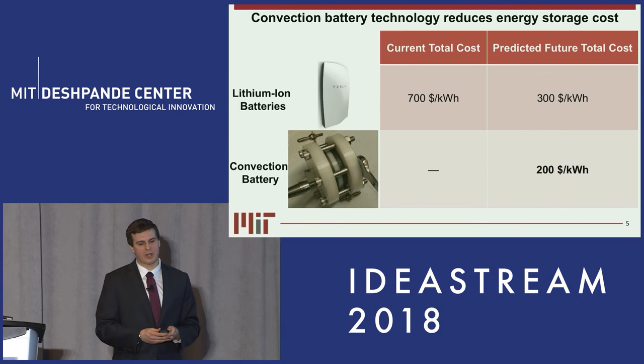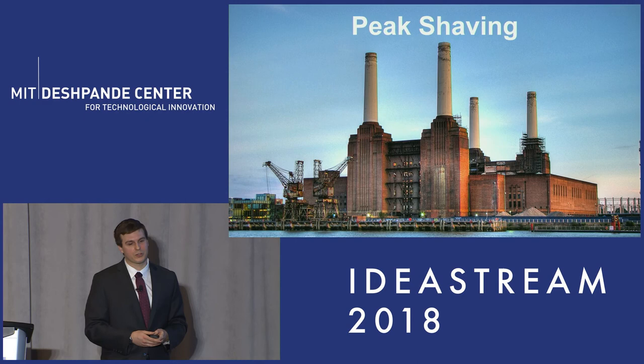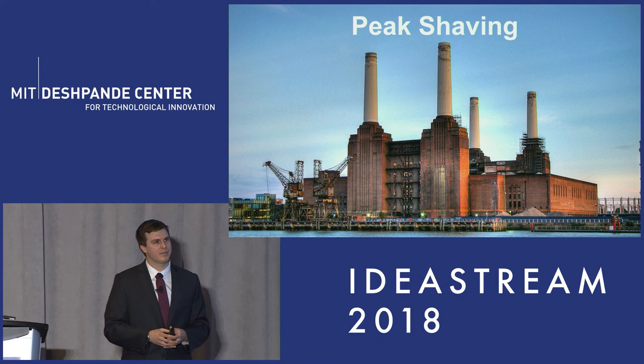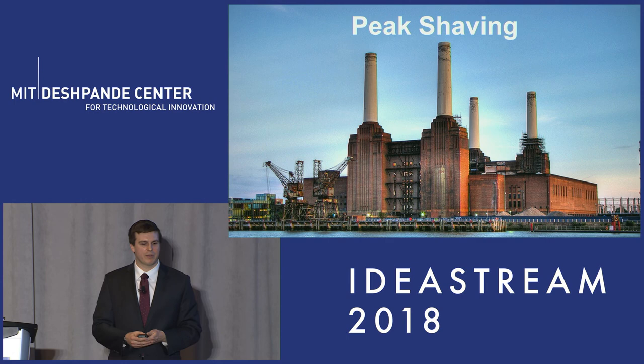Over the past year we've done preliminary market analysis, and we've identified a few beachhead markets. The first is peak shaving for manufacturing applications. When shifts are coming on and off, you have personnel switching over and machinery needs to be turned on and turned off. This is going to cause large spikes in electrical demand. By incorporating our battery technology, we can smooth out that overall demand profile and reduce the overall electricity bill that a manufacturing plant owner has to pay.